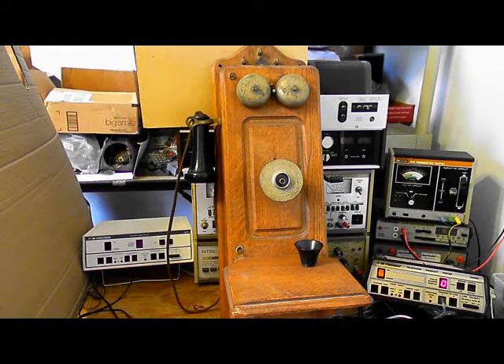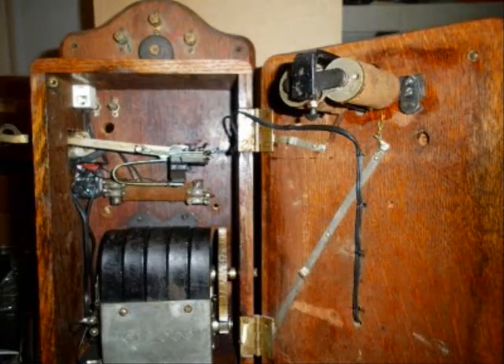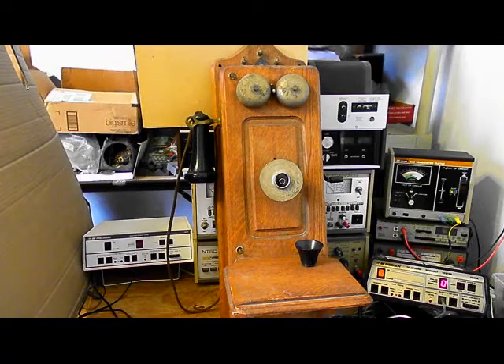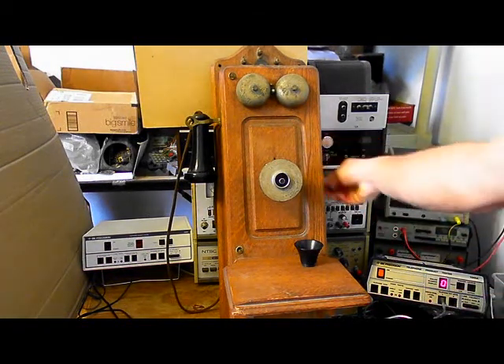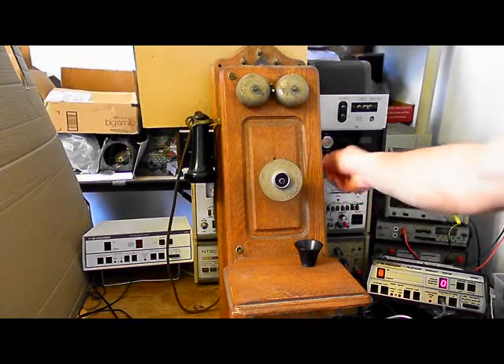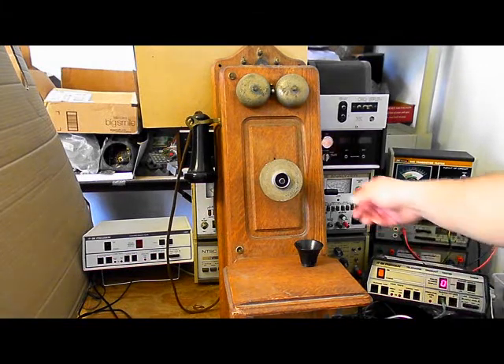We are going to do a still photo of the inside of the unit. Then we're going to go ahead and ring the unit with the crank. We'll ring it again, and then one last time.